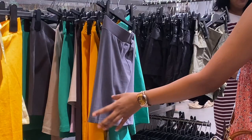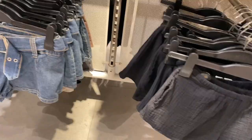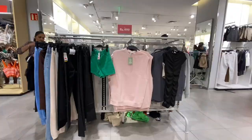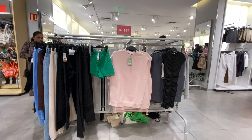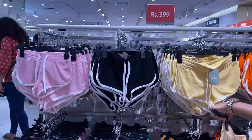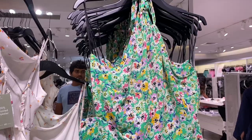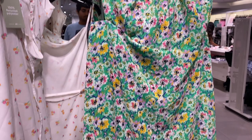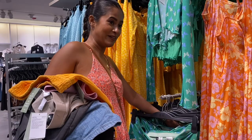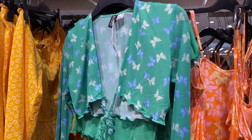Here are some colorful biker shorts - but these are see-through. However, they're inexpensive so you can give them a try. I like this one by the way, although again this size is not my size.